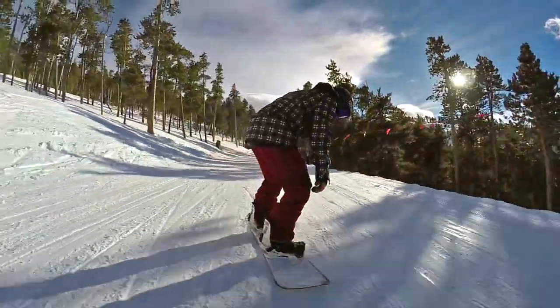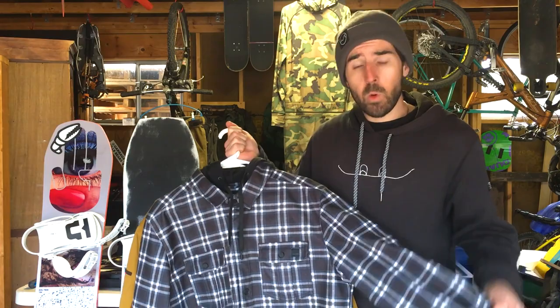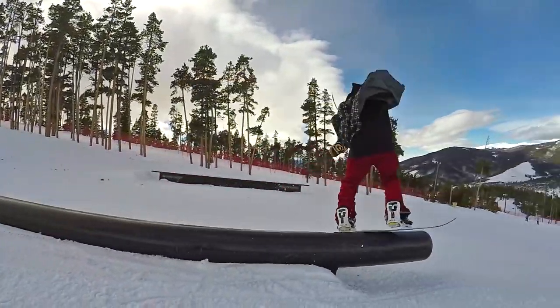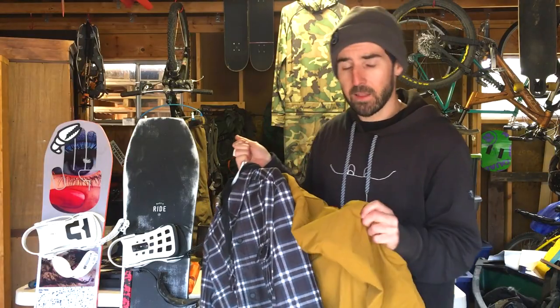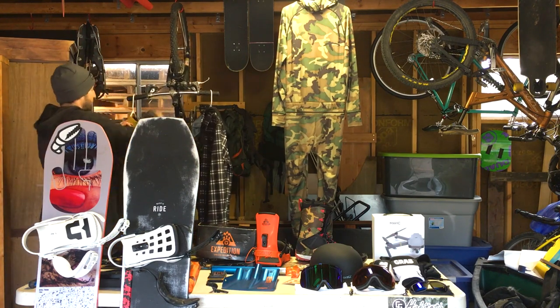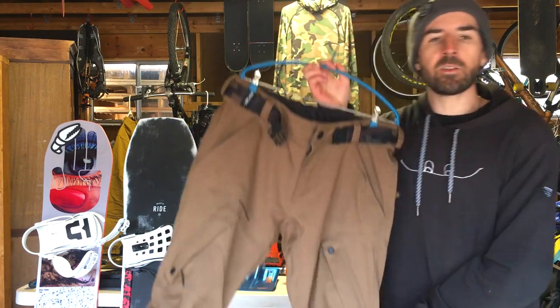On warmer days where I'm not looking to wear a full waterproof shell but still want some waterproofing, I've got a technical flannel from Volcom with a DWR finish. If there's some light rain or moisture it'll just roll off, keeping you dry. It will soak through eventually if it's really wet, so it's not on the same level as the Gore-Tex shell.